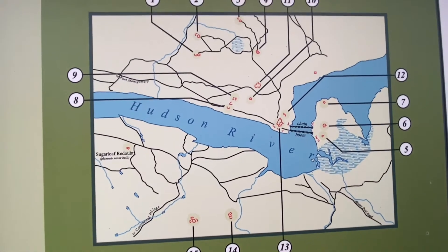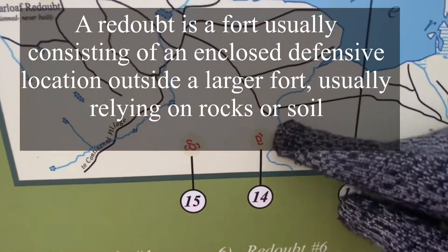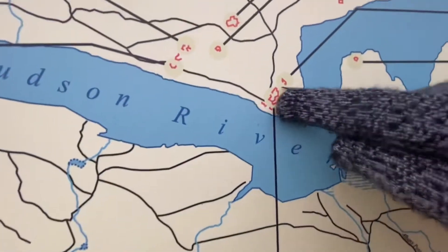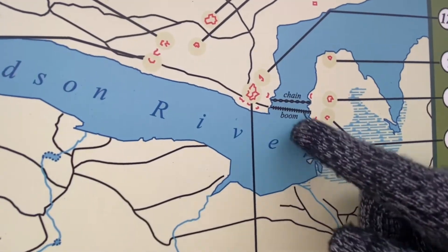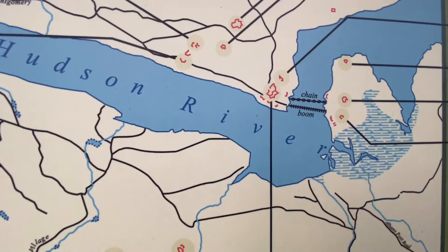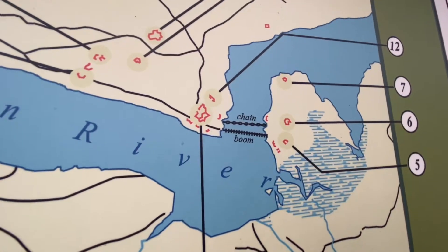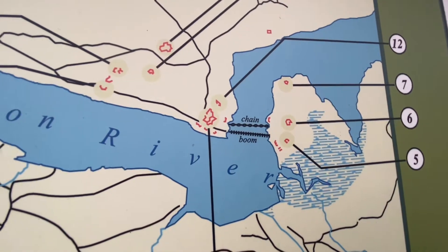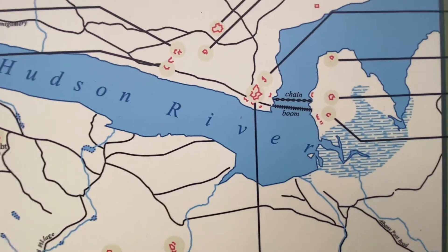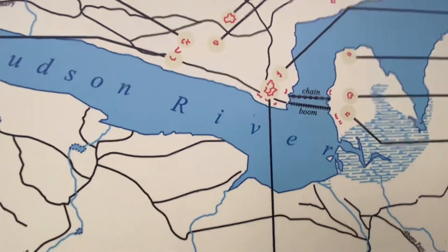This is a map of the area around the Constitutional era. The North Redoubt is where we just came from — we parked down by this road. We're currently at the South Redoubt, and both were used to defend West Point. As you can see, there were booms and chains in the river. The river takes an S-shape so boats would have to slow down, and this is Constitution Island — the area was heavily defended against the British during the Revolutionary War. West Point has since been built up into the academy.